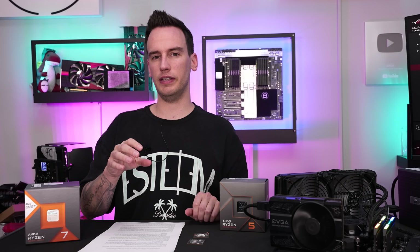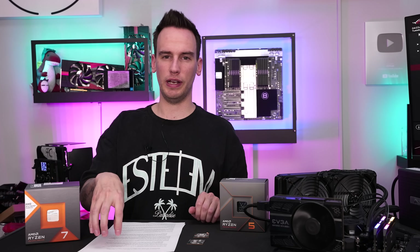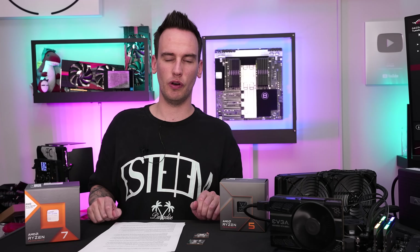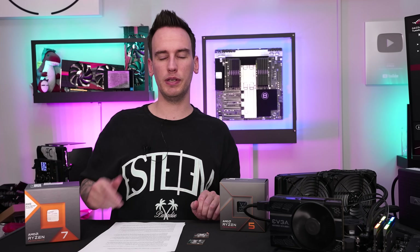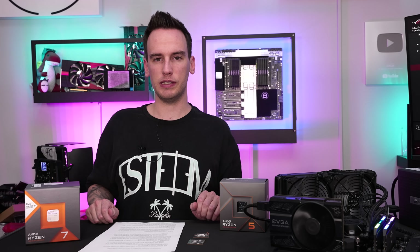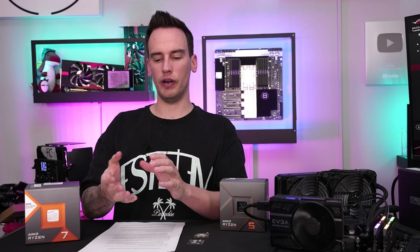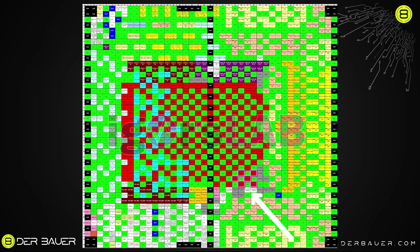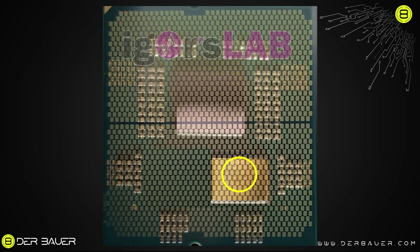The most interesting aspect of that statement is probably that they go into detail about AMD EXPO and SoC voltage. I also spoke with Igor from Igor's Lab and we looked at the pinout map to see which pins were affected by the PCB damage. Looking at an image with the overlay, most of the affected pins are VDDCR — basically core voltage, shown as red pins — and the pads next to them are all ground pads.